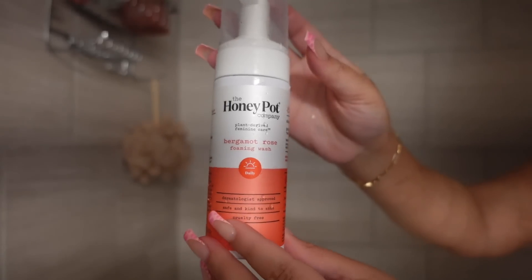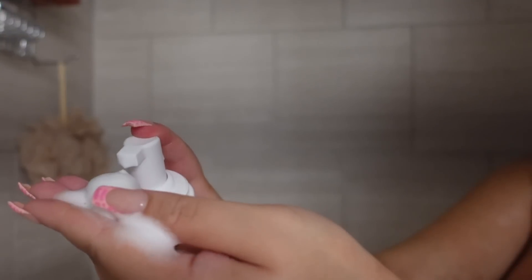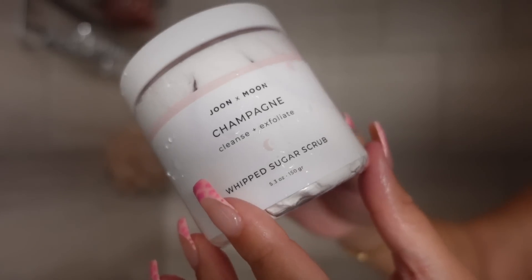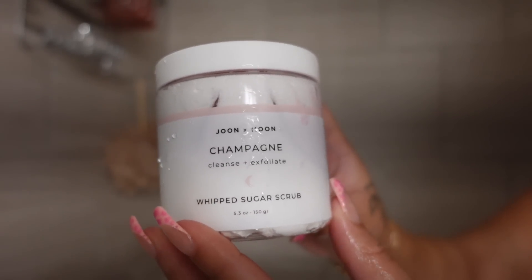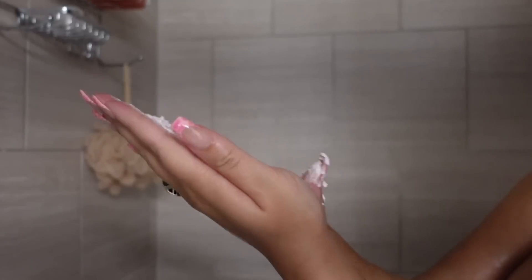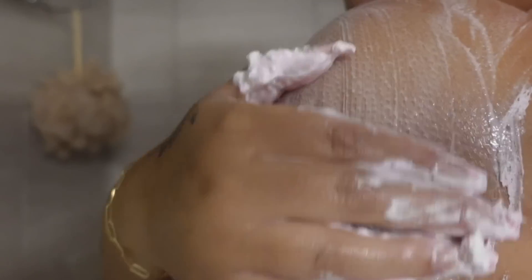Honeypot did their thing when they made this bergamot rose feminine wash. Let me tell y'all, this will have you getting compliments. And y'all, this champagne body scrub from Target smells so bomb — it smells kind of like baby shampoo and I just love the texture of it. Ten out of ten.